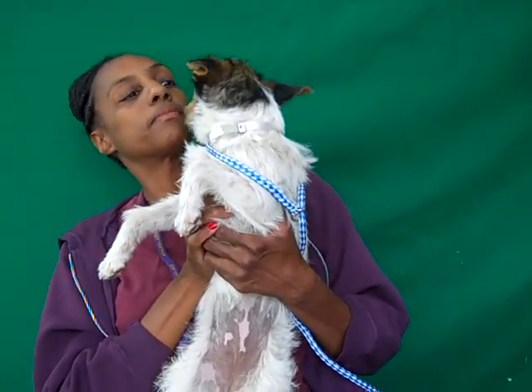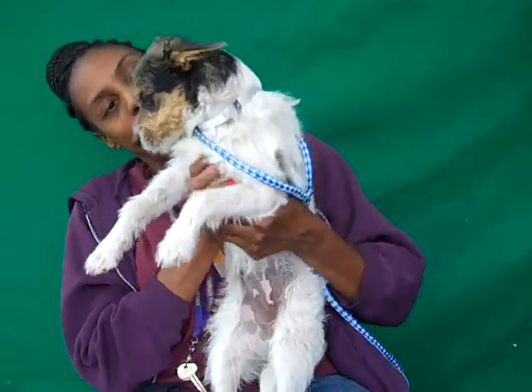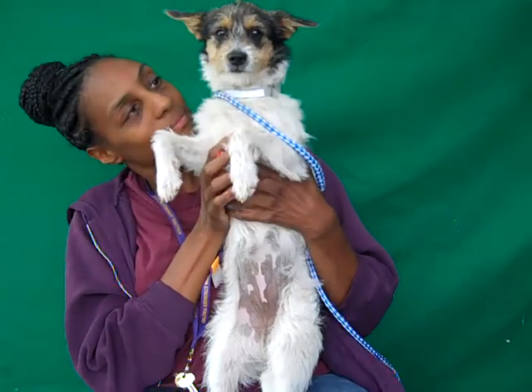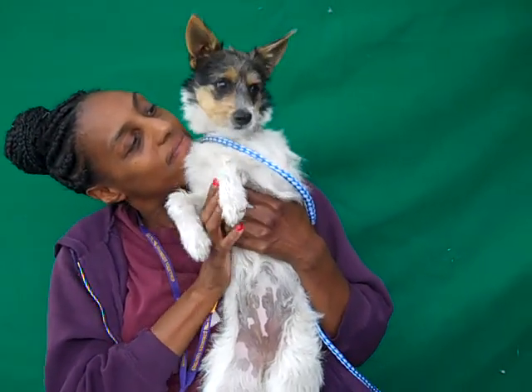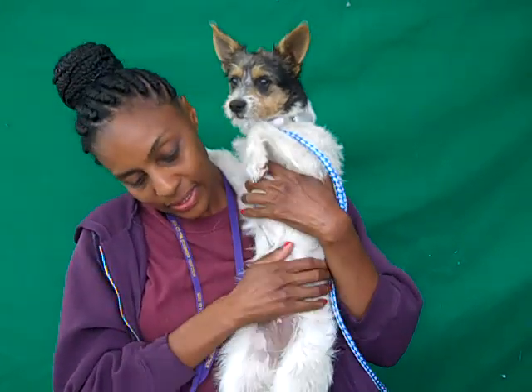She weighs about nine pounds. As a puppy, she might gain a few pounds, but she's still going to be pretty small and a good little lap size. And as you can see, she is just a lover. She was over here earlier just kissing and tail wagging, and she loves to cuddle up.